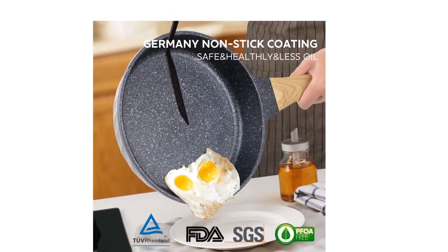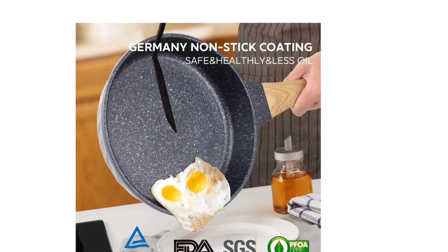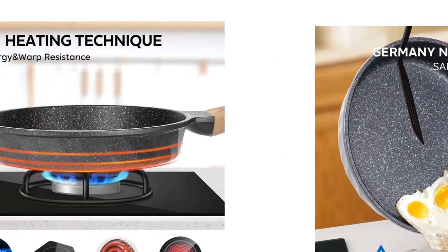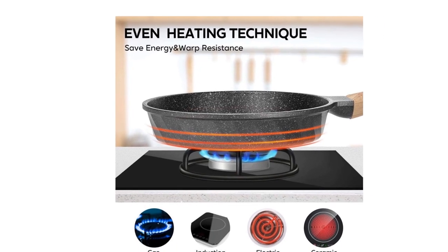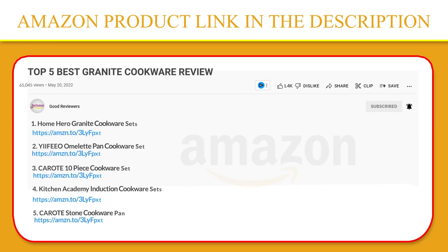The non-stick pan is coated with a medical stone that owns certifications from FDA, BSCI, and LFGB. If you like this product, please click the link in the video description for a better price and original product.